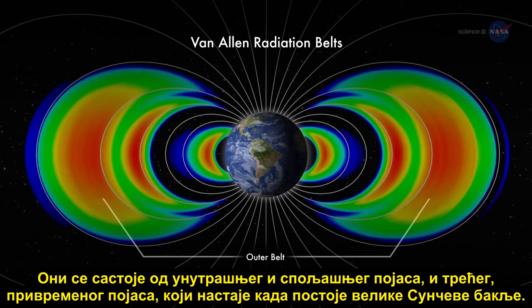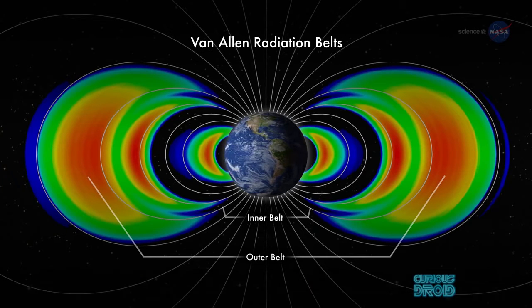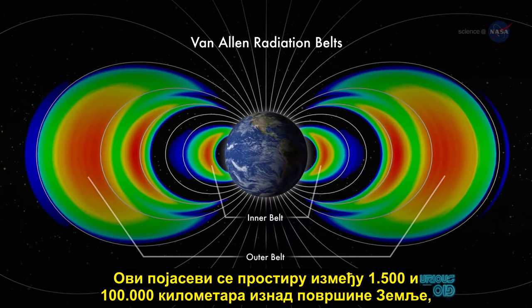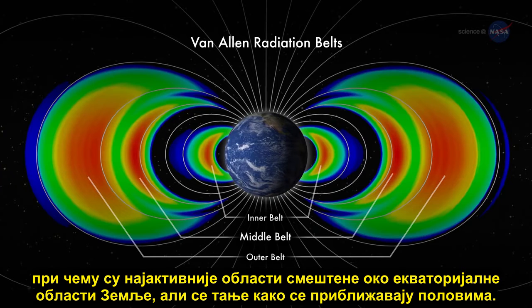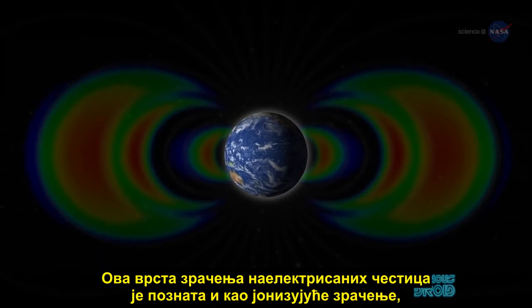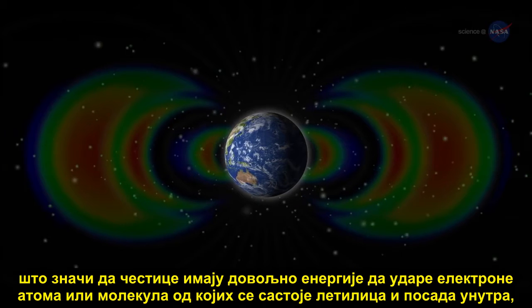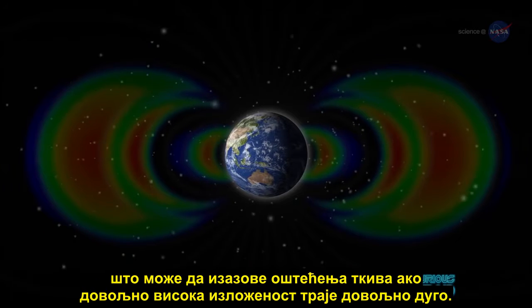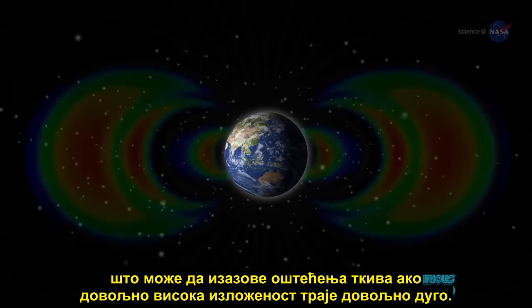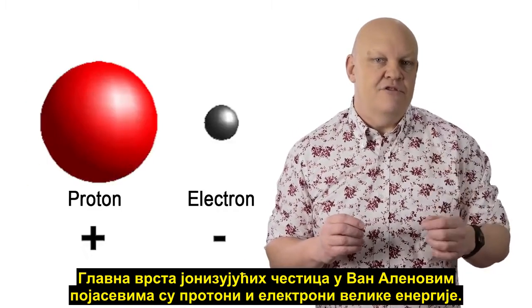The Van Allen belts consist of an inner and outer belt, and a temporary third belt which appears when the Sun has large solar flares. These bands extend from between 1,000 and 60,000 miles above the Earth's surface, with the most active areas centered around the equatorial region but thinning out nearer the poles. This type of charged particle radiation is also known as ionizing radiation, meaning it has enough energy to knock electrons from atoms or molecules that make up a spacecraft and the crew inside, which can cause tissue damage if there is high enough exposure for long enough.